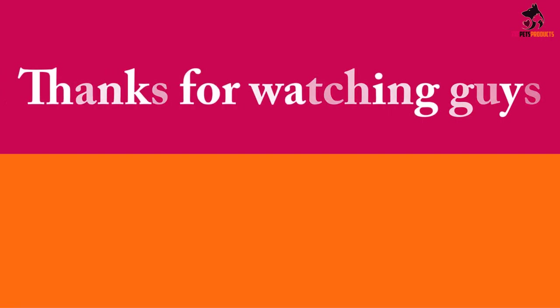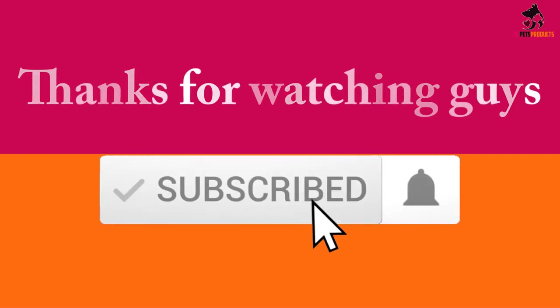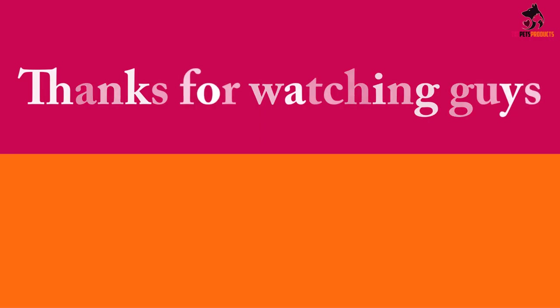Thanks for watching guys. I hope you liked this video. If this video was helpful to you, please make sure to like, comment and subscribe. If you have any questions related to these products, you can leave a comment down below and I will get back to you.